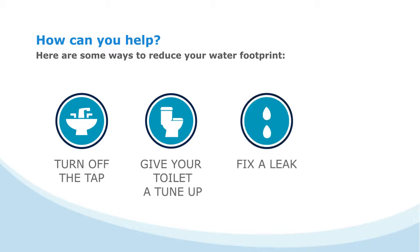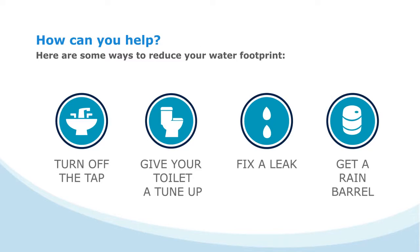Fix a leak. A leaky tap can waste 25 liters of water per day. Get a rain barrel — during a rainstorm, a house with a 1,000-square-foot roof can collect 2,000 liters of water.